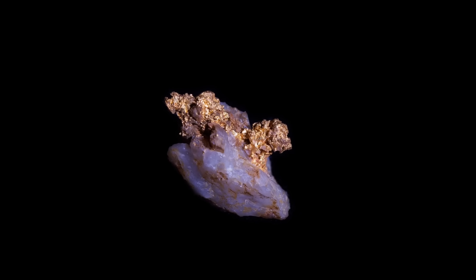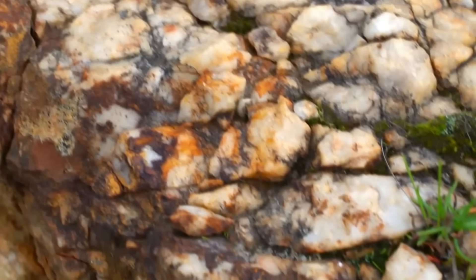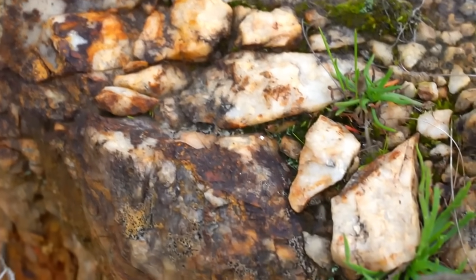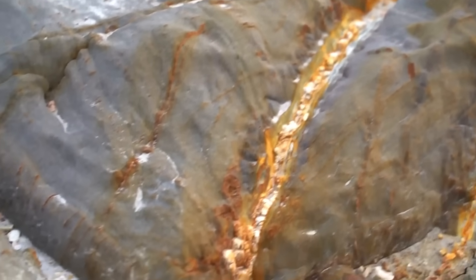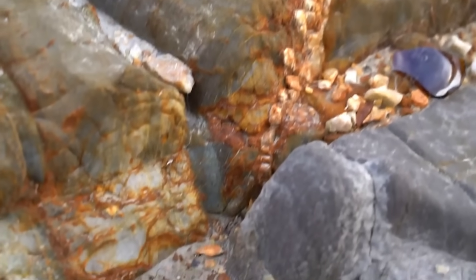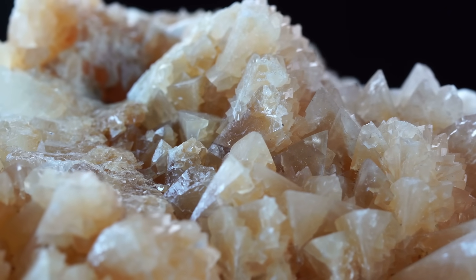Every gold prospector starts out with the same picture in their head. Gold comes from quartz. Big white quartz blows, sharp quartz veins cutting through slate, glittering quartz stringers holding the motherlode. It's ingrained in a culture so deeply that it practically becomes gospel. If there isn't quartz, there isn't gold. At least that's what most people end up believing.